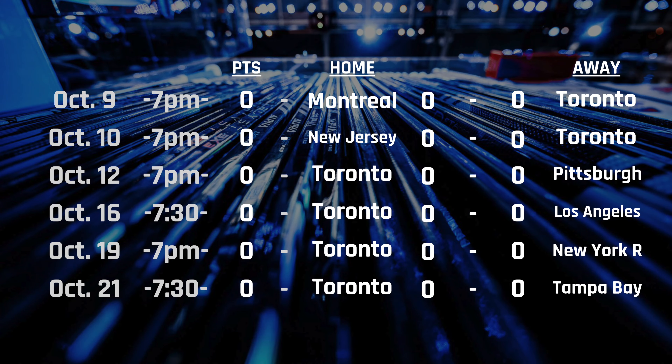Also, the NHL schedule has fully come out. The full schedule is here and we're going to quickly go over some information. We're starting October 9th in Montreal, then October 10th back-to-back in New Jersey against Sheldon Keefe, and then our home opener is October 12th — Saturday night Hockey Night in Canada — against Pittsburgh, with Kyle Dubas and Jason Spezza. What a way to start the season.